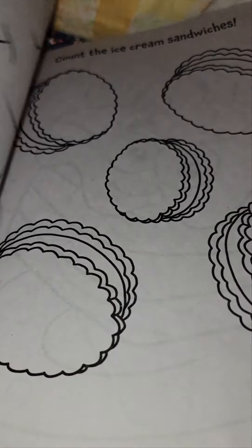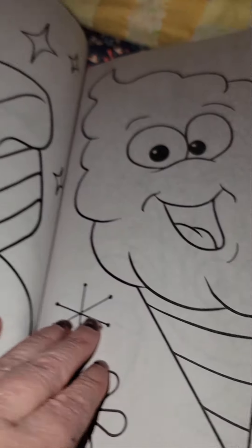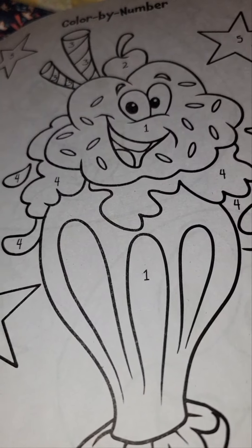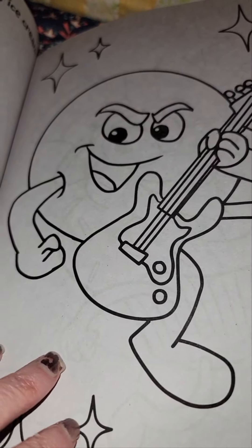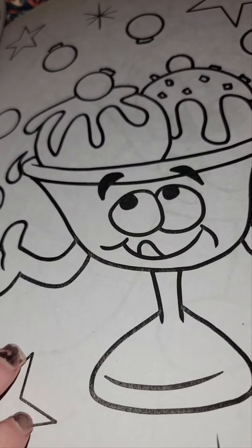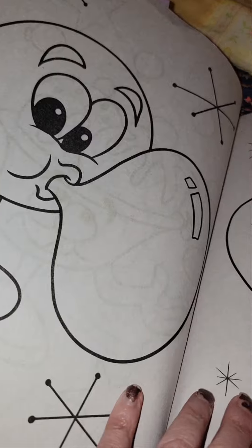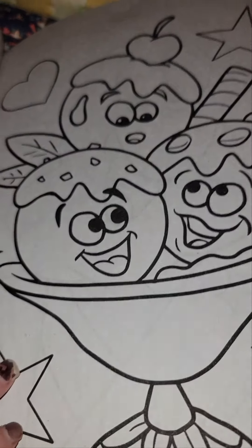He's singing. Gumdrops. Ice cream sandwiches. Plus he has a beard. Color by number. A lollipop playing tennis. Rock and roll is here to stay. Dot to dot. Ice cream in a cup. He's painting. He's blowing a bubble. He's skiing. Three amigos in a cup.